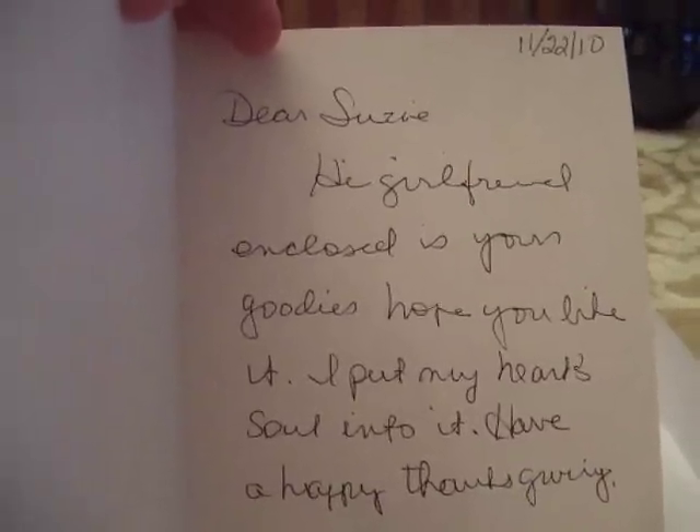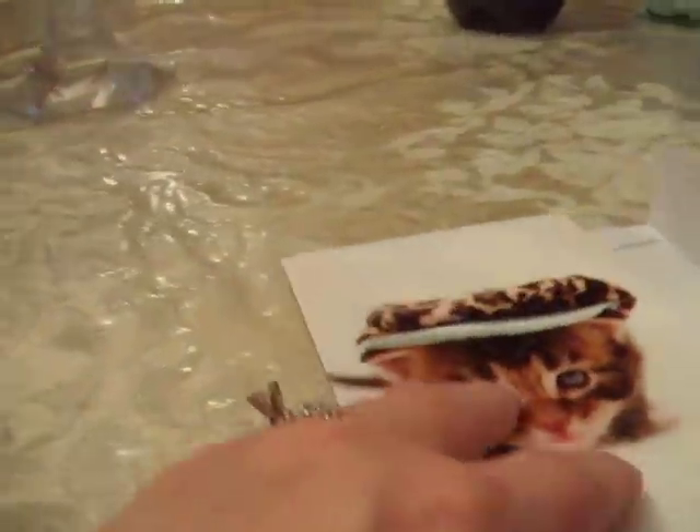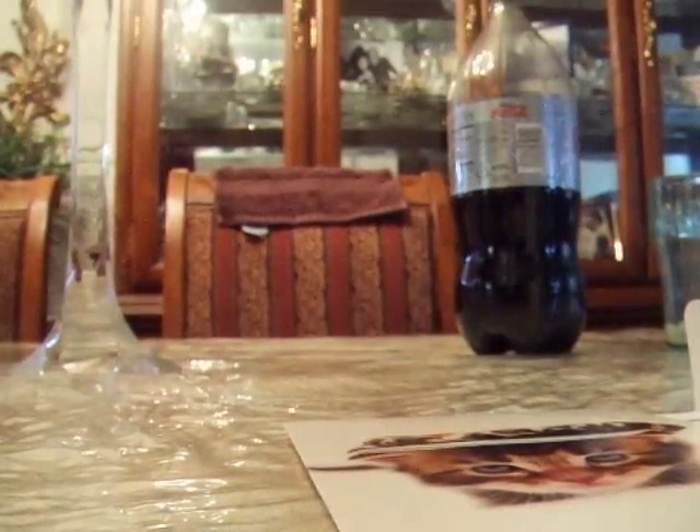What an adorable card. "Hey, girlfriend, encloses your goodies. Hope you like them. I put my heart and soul into it. Have a happy Thanksgiving. Hugs, Martika." She's just absolutely adorable.